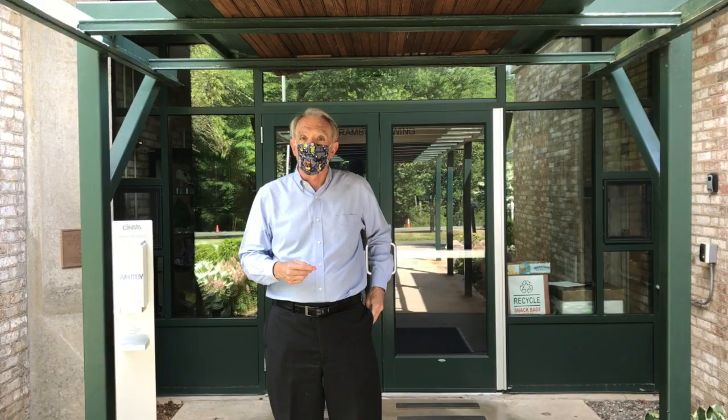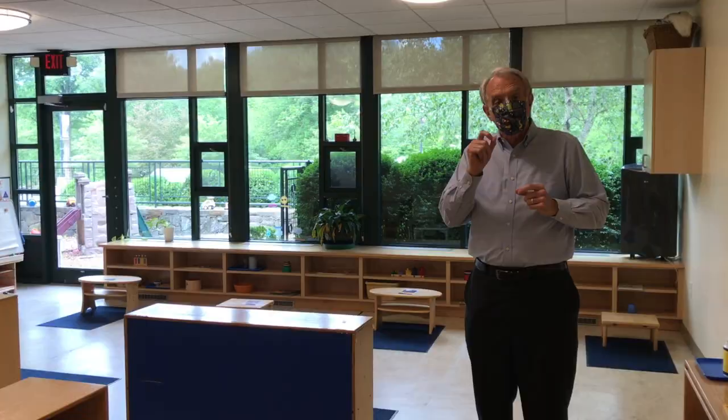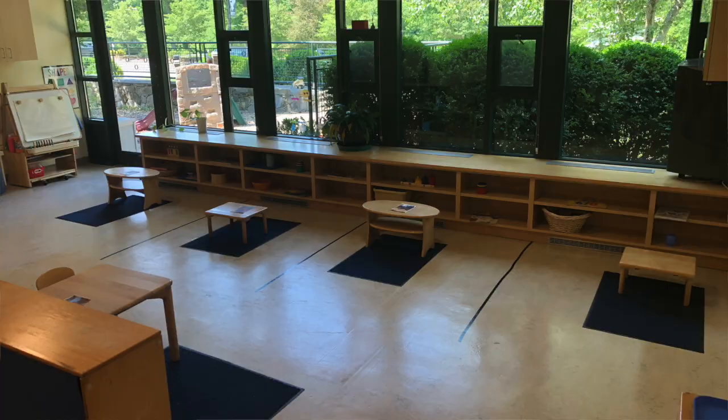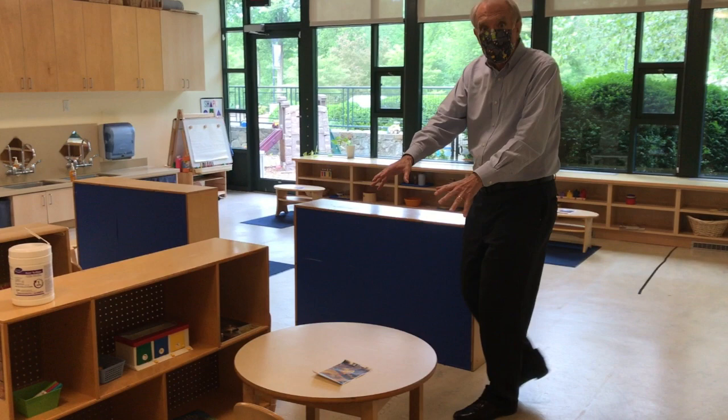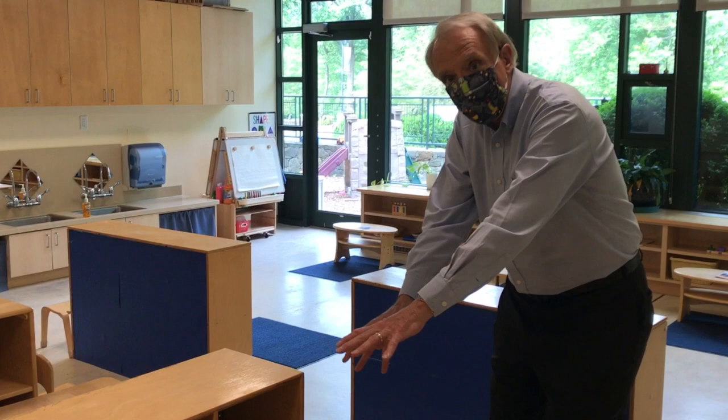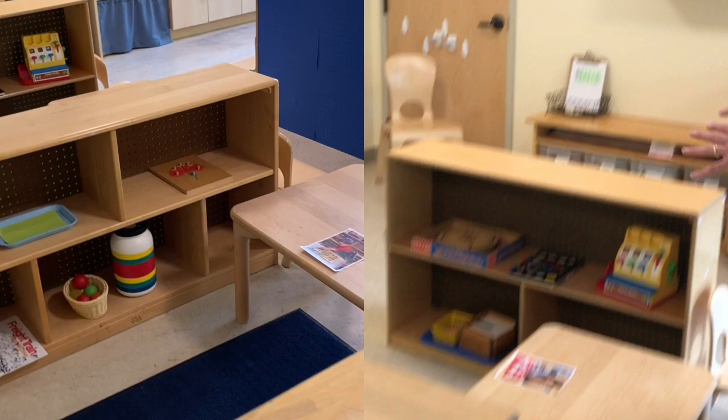Come on in and see what a typical stepping stone classroom will look like. Please join me. Rule number one that we will follow in all classes — as required by the state — we must keep six feet of distance between student desks and spaces. Although we don't think about stepping stone students having desks, they will all have their own individual space where they can have their lunch and even a place where they can nap if they need that. As you see as we pan around the room, every child will have that space for himself or herself.